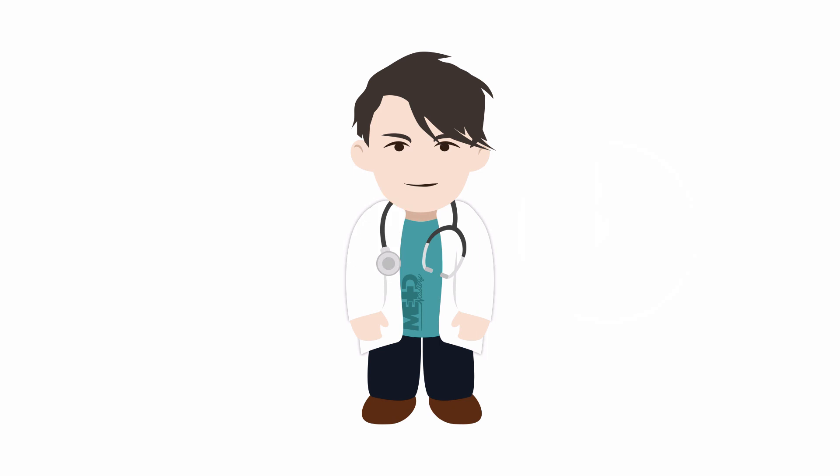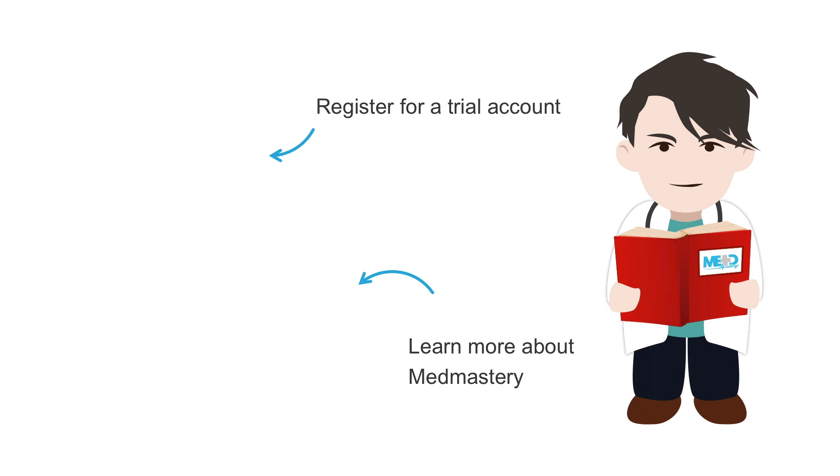Further studies may provide additional insights on the clinical characteristics of COVID-19, which can help public health officials design effective strategies to control its spread and aid clinicians in managing the health consequences of this disease. If you want to improve your understanding of COVID-19, make sure to register for a free MedMastery trial account and check out our CME accredited courses. Stay safe and see you next time.